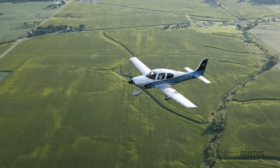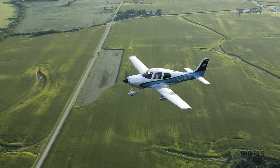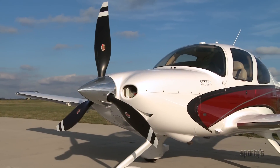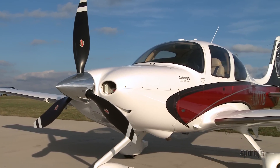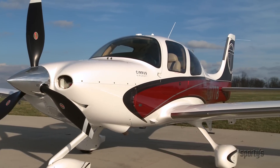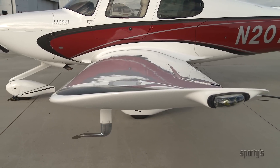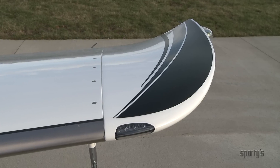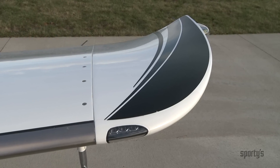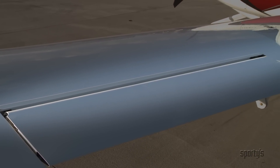Closer to home, Cirrus aircraft are known to be aerodynamically efficient and have a reputation for being some of the most modern single-engine production airplanes available. Cirrus has gone to great lengths to reduce drag everywhere possible in the design, starting with an advanced composite construction. The thin laminar flow wing significantly reduces skin friction drag, while winglets located at the tips reduce wingtip vortices and associated induced drag.